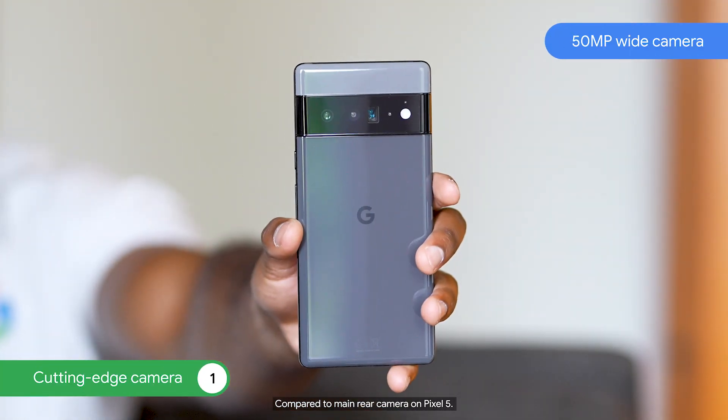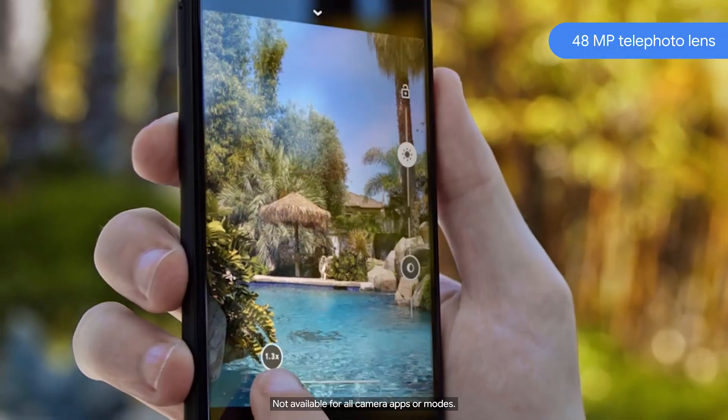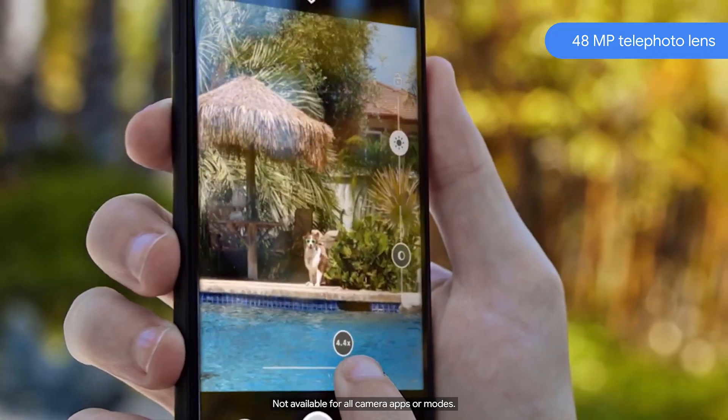The 50MP advanced camera captures up to 150% more light to help make photos and videos sharper. Snap details from a distance using the 48MP telephoto lens with up to 20x super rare zoom.